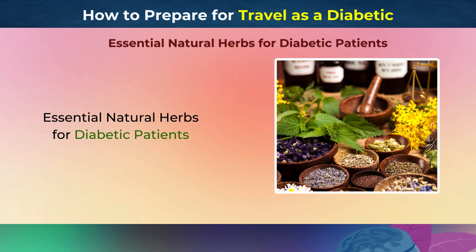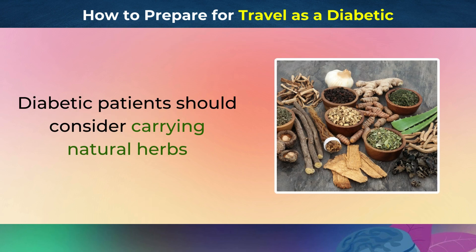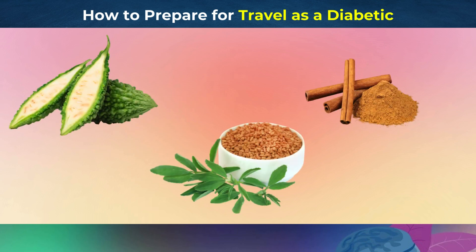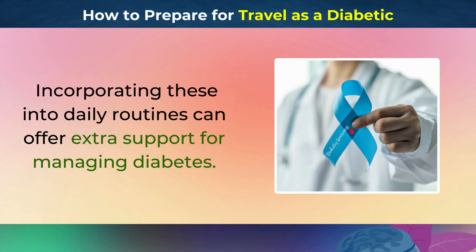Essential Natural Herbs for Diabetic Patients. Diabetic patients should consider carrying natural herbs like cinnamon, fenugreek, and bitter melon while traveling. These herbs can help regulate blood sugar levels and provide additional health benefits. Incorporating these into daily routines can offer extra support for managing diabetes.